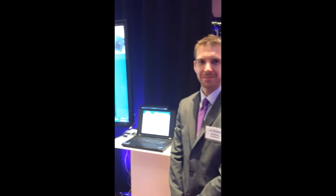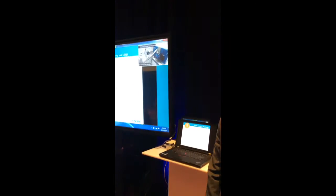Hello Anthony. Good afternoon. Hello. Can you explain what is going on here? Sure.